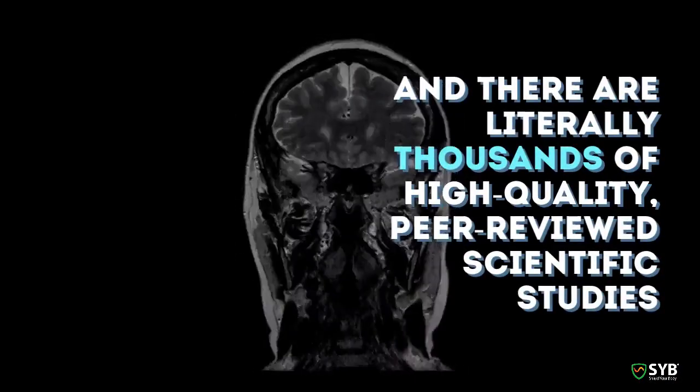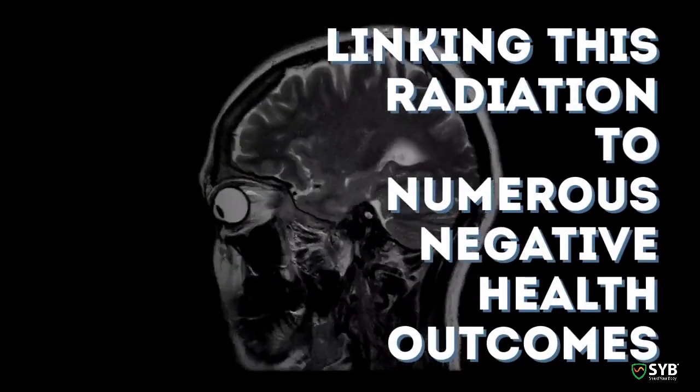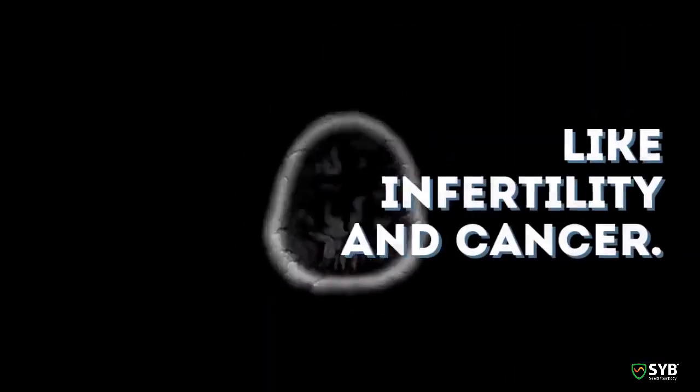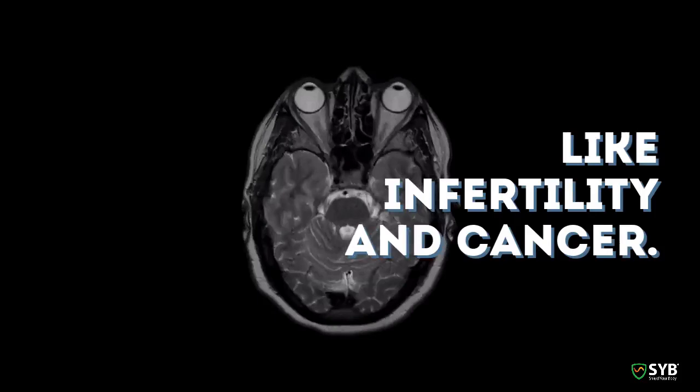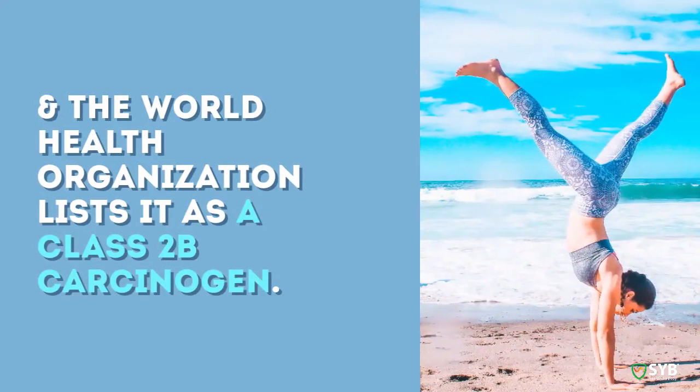There are literally thousands of high-quality peer-reviewed scientific studies linking this radiation to numerous negative health outcomes, like infertility and cancer. The World Health Organization lists it as a class 2B carcinogen.